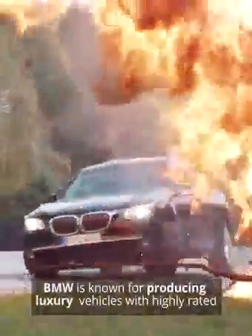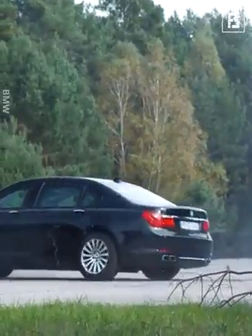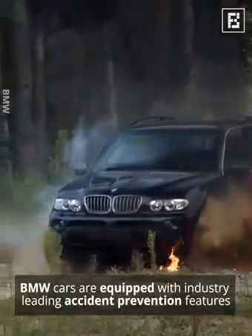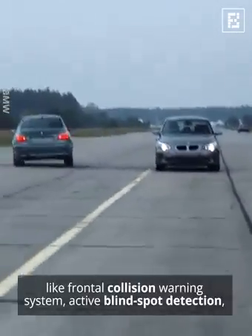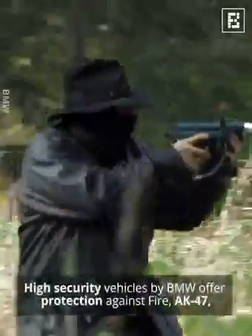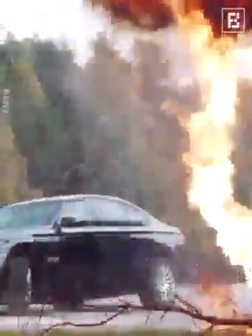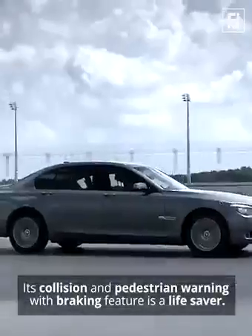BMW is known for producing luxury vehicles with highly rated safety features. BMW cars are equipped with industry-leading accident prevention features like frontal collision warning system, active blind spot detection, lane departure warnings, and speed limit notifications. High security vehicles by BMW offer protection against fire, AK-47, and explosions. Its collision and pedestrian warning with braking feature is a lifesaver.